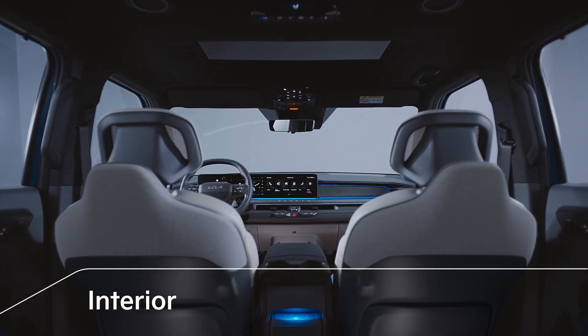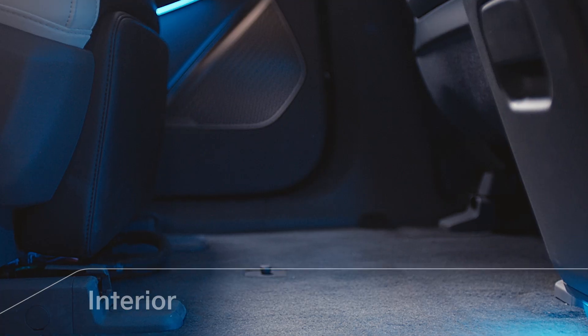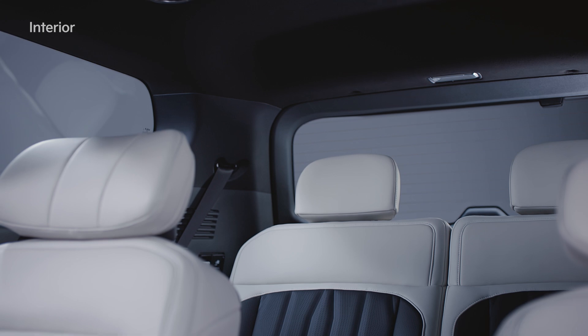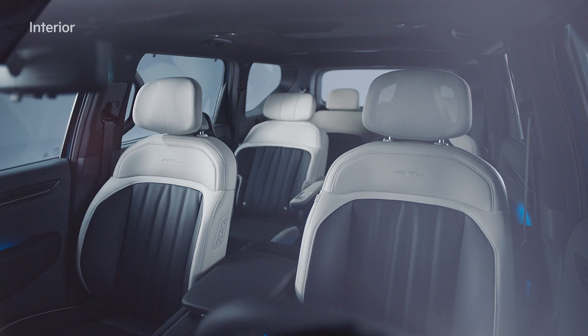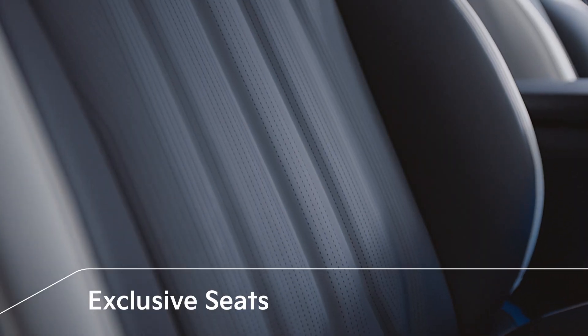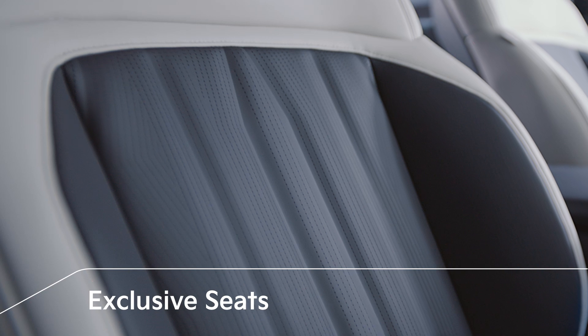The interior of the EV9 is designed like an open lounge. The second row seats are provided with a flat floor, and for the third row seats the sitting height and the headroom have been improved to create a more comfortable and open space. The interior materials are made from sustainable resources, providing a sense of natural serenity.